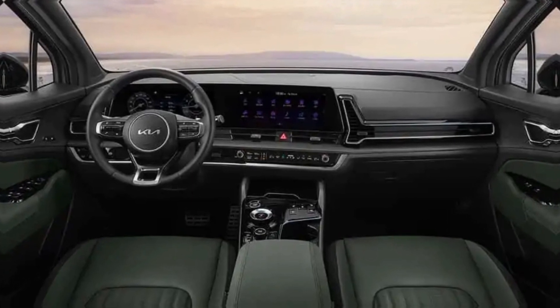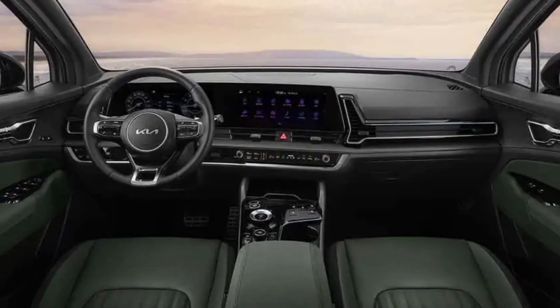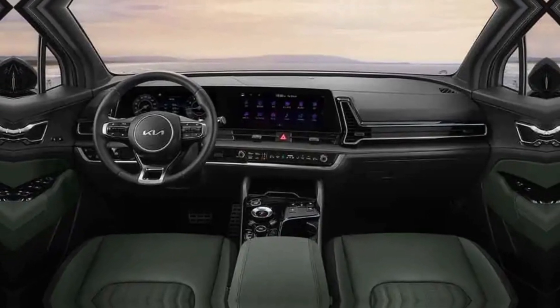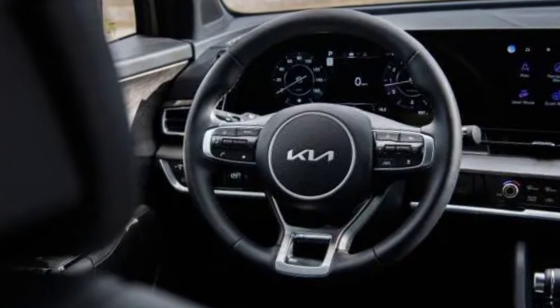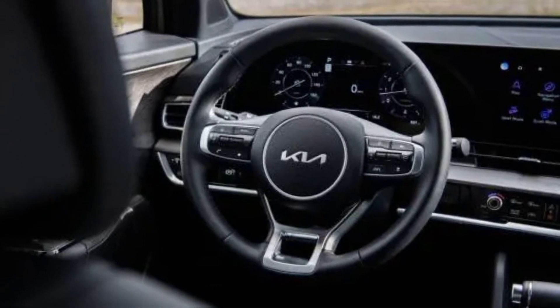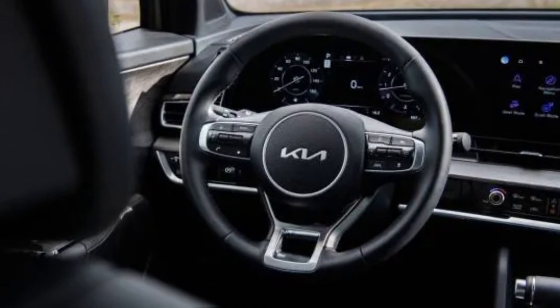Kia hasn't skimped on technology either. The Sportage comes loaded with a user-friendly infotainment system that features a 12.3-inch touchscreen, Apple CarPlay and Android Auto compatibility, and a wireless charging pad. You can stay connected and entertained on the go, no matter where your adventures take you.